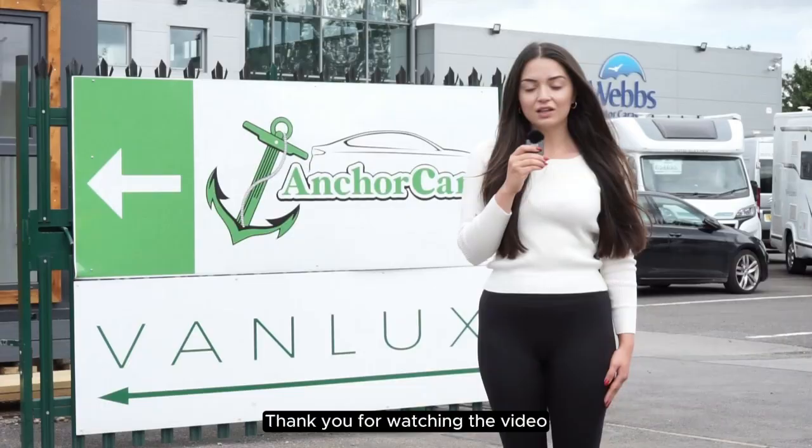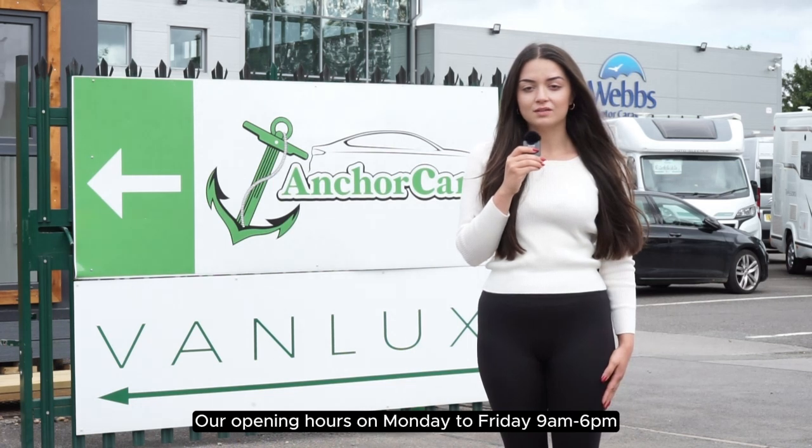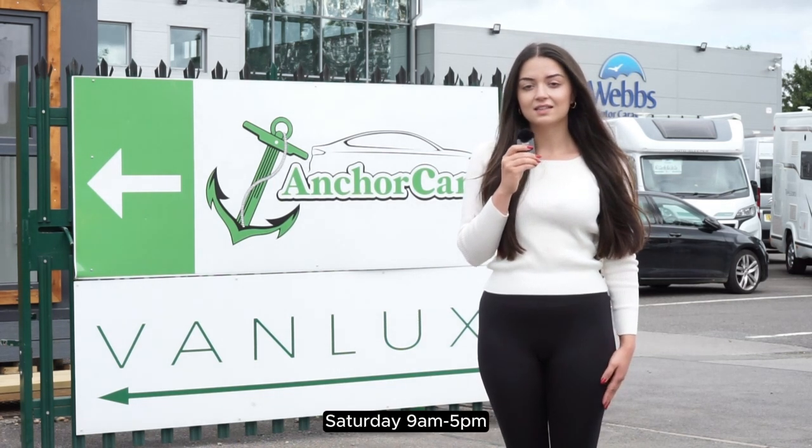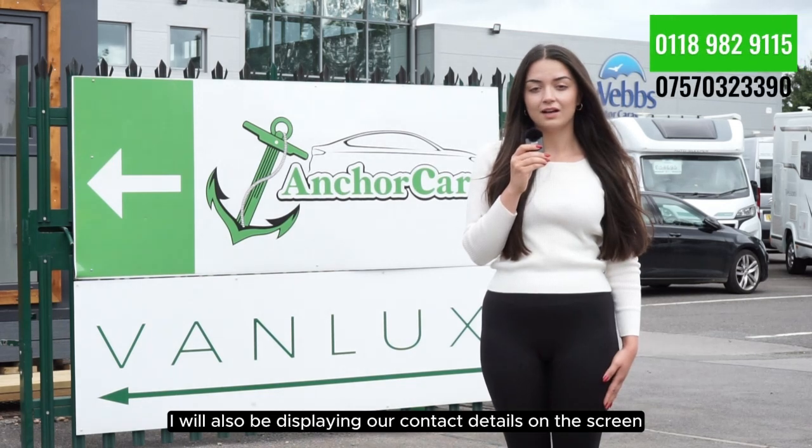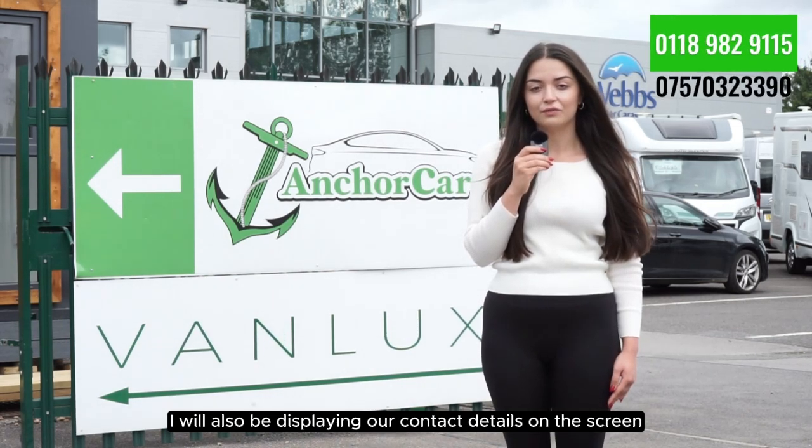As we pan the camera around we can get a good view of the pop-top. Our opening hours are Monday to Friday 9 to 6, Saturday 9 to 5 and Sunday 10 to 4. I'll also be displaying our contact details on the screen for you now. Thank you.